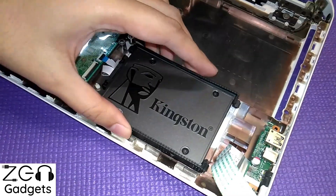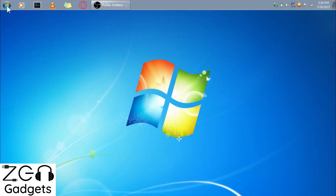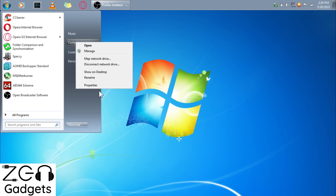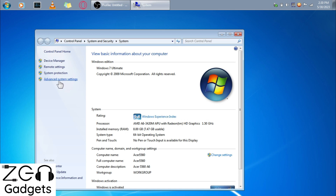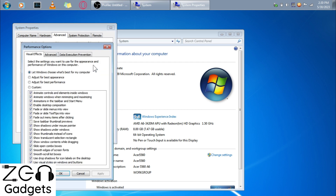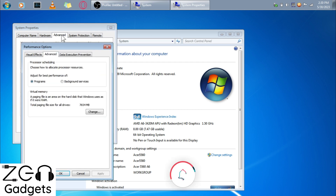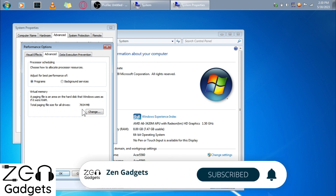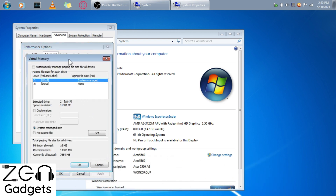Let me explain how to set up a page file on your Windows machine. Go to your Start menu, right-click on the Computer icon, and click Properties. From here, go to Advanced System Settings, select the Advanced tab, and enter Settings. Select the Advanced tab again, and here you can see an option to set up virtual memory, which can be used as RAM.